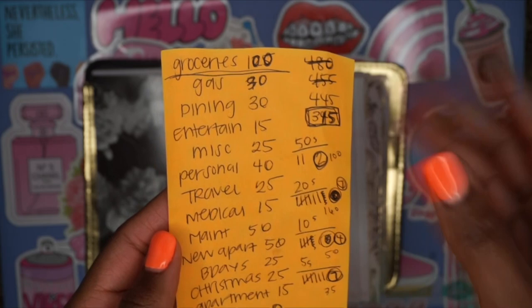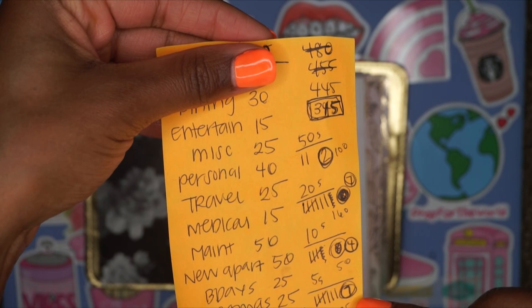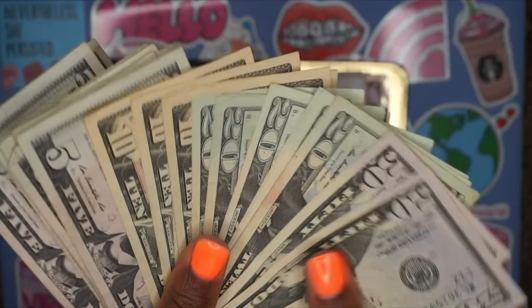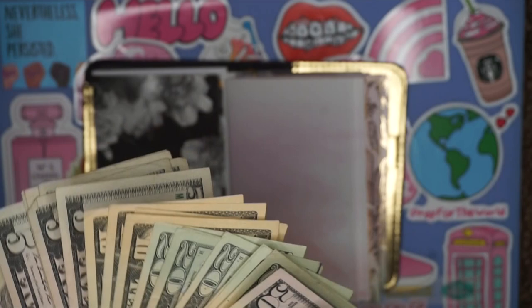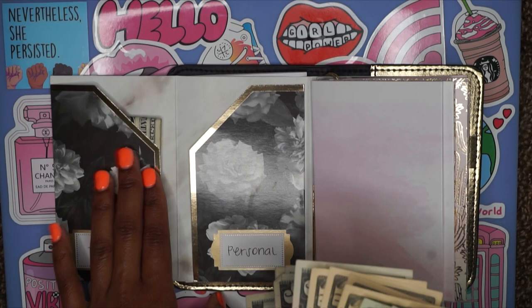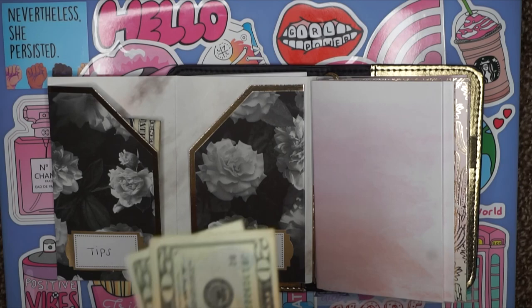So this is a whopping $315. Let's start with our first category: tips. I already included tips — that was 10 ones, because as a flight attendant I tip the van driver, so that was already set in place. Our next category is personal, and I said $40 for that, so I'm going to do two 20s.